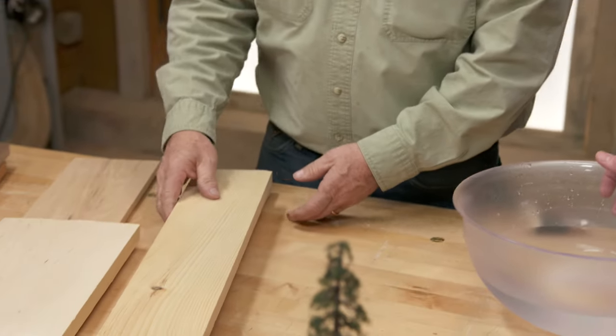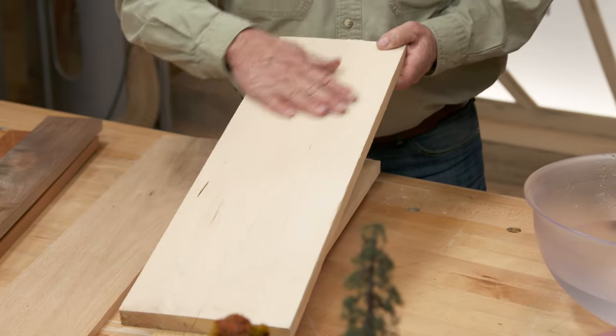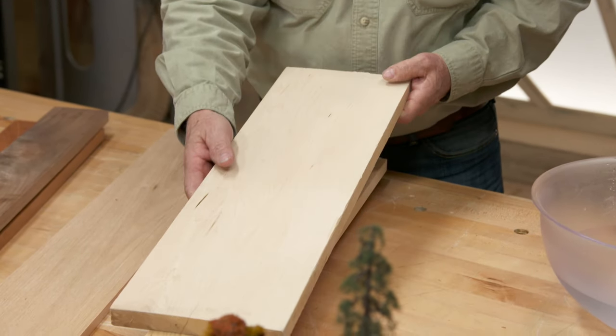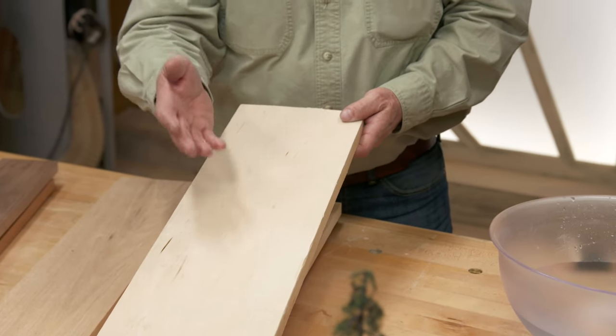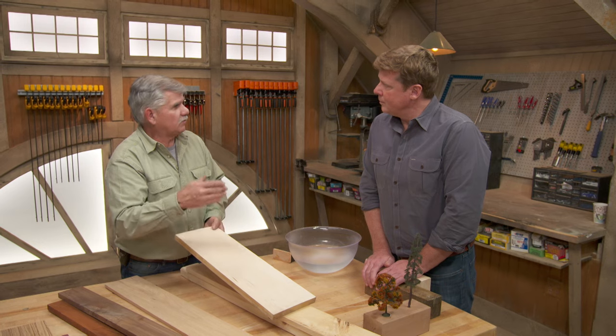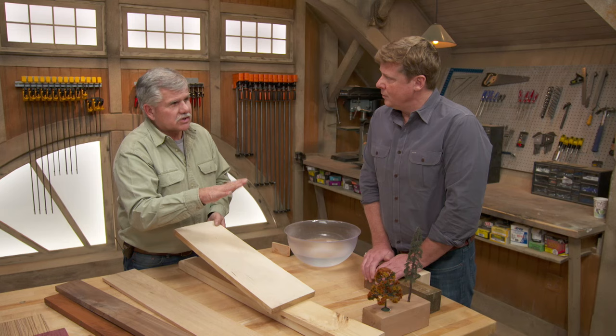Now if you look at the harder woods — here's a piece of maple, a good example of a hardwood. You can see how tight the grain is. It's relatively heavy. This is a great material for making cabinet fronts and cabinet doors. They actually spin a lot of this veneer off of trees when they're making plywood, because it stains up very nicely, but it won't stain dark.